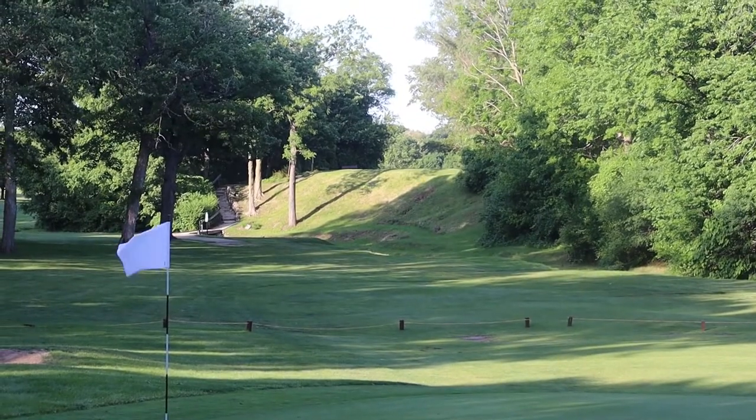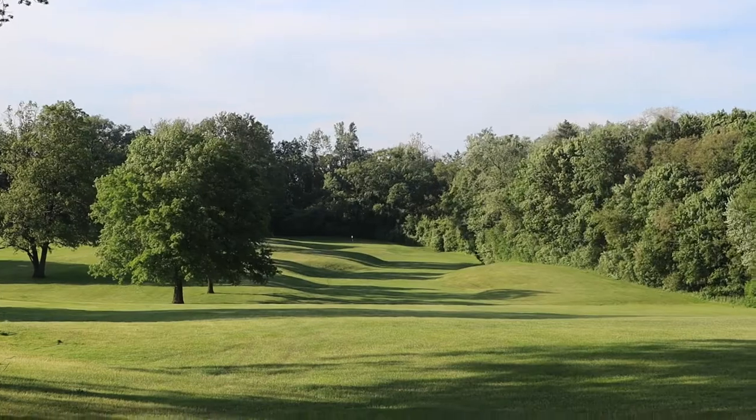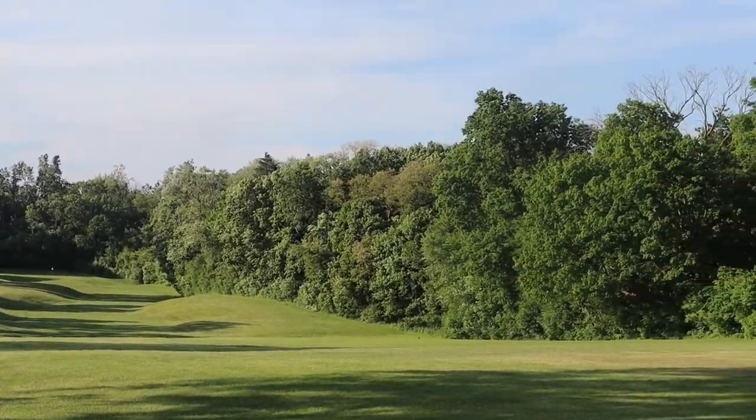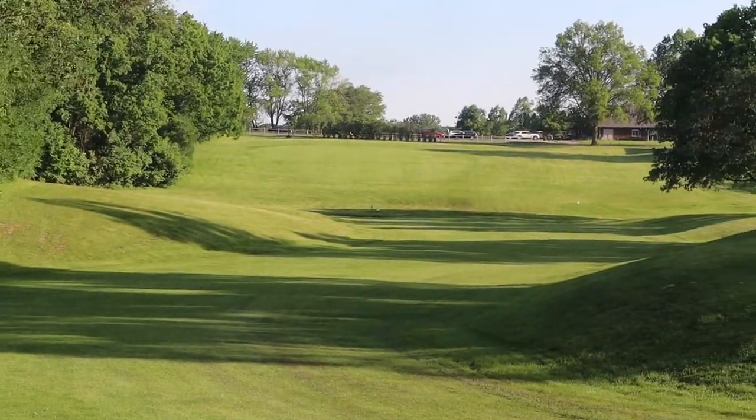The most scenic hole would be number 10. It's a really beautiful winding fairway once you get beyond the creek on this hole, and the green is a little elevated also.